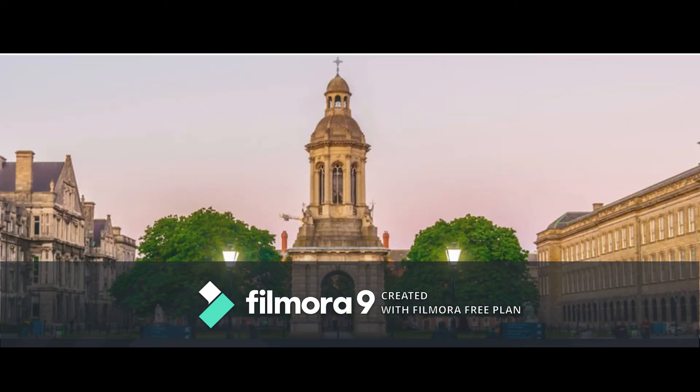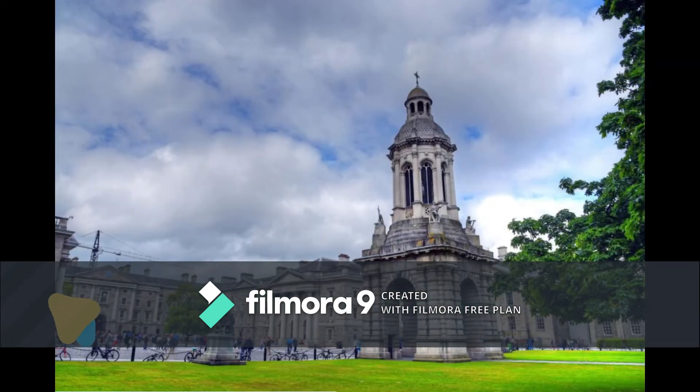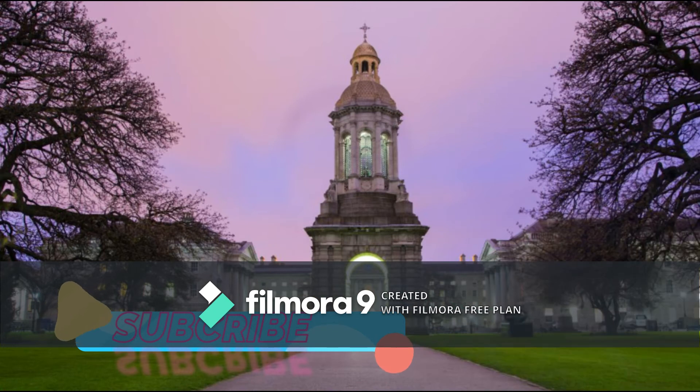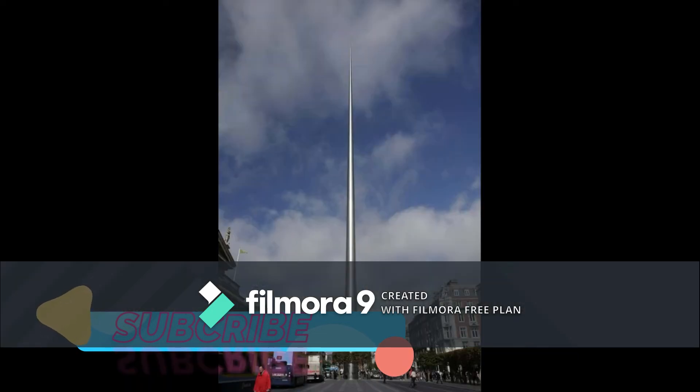Trinity College Dublin is the top-ranked university in Ireland — ranked first in Ireland and 61st in the world. Located in the centre of Dublin with a reputation for friendliness, Trinity's 47-acre campus is home to technologically advanced libraries, laboratories, and more.